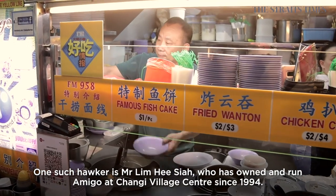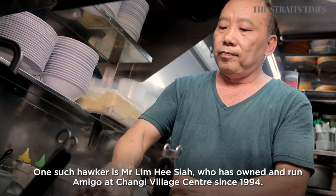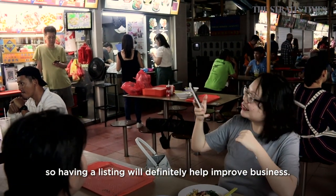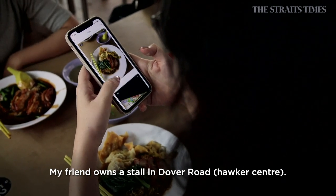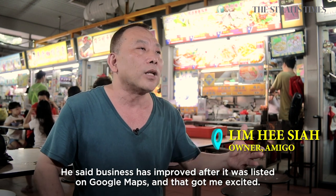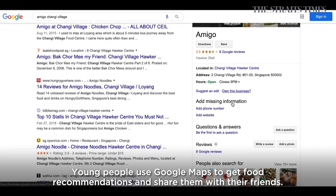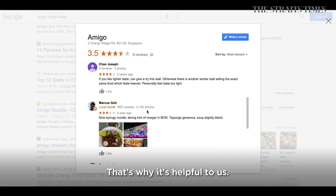One such hawker is Mr Lim Hixia, who has owned and run Amigo at Chang'e Village Centre since 1994. He heard about Google Maps from a friend at Dover, and was happy to learn that he had been listed just two weeks ago. He thought it was a great help, especially for young people to discover stalls like his.